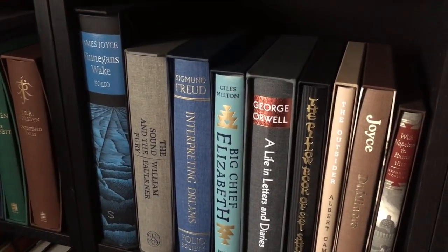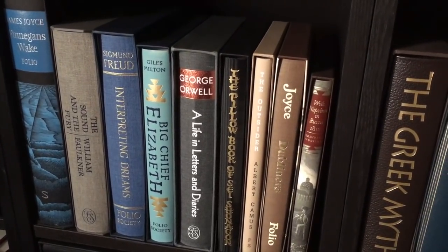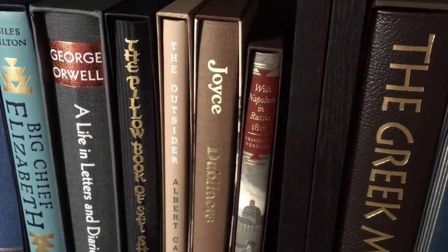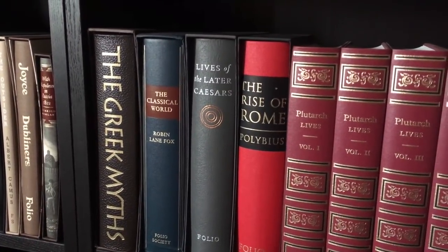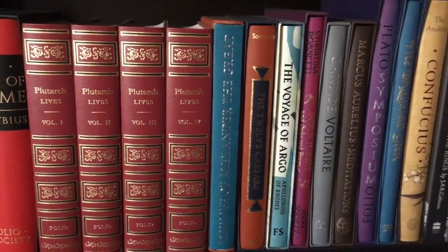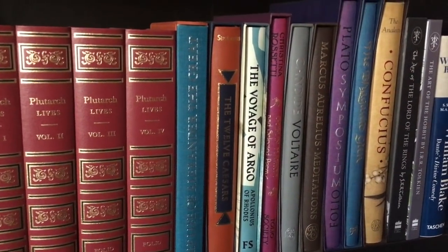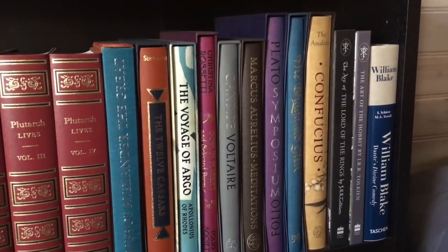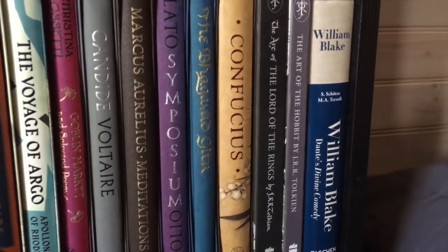Continuing the long streak of Folio Society books: Finnegans Wake by James Joyce, The Sound and the Fury by William Faulkner, Sigmund Freud, Big Chief Elizabeth, A Life in Letters and Diaries by George Orwell, The Pillow Book of Sei Shōnagon, The Outsider by Camus, Dubliners by Joyce, and With Napoleon in Russia 1812. Then continuing further: the Greek Myths, The Classical World, The Lives of the Later Caesars, The Rise of Rome by Polybius, Plutarch's Lives Volumes 1–4, The Life of Alexander the Great, Twelve Caesars, and The Voyage of Argo.